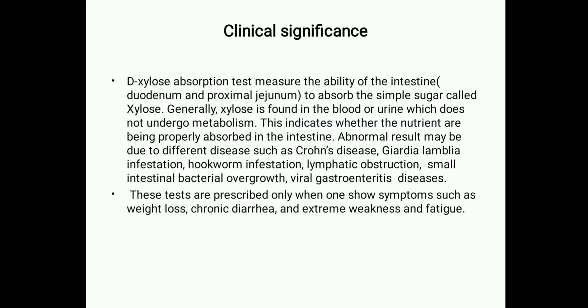Abnormal results may be due to different diseases such as Crohn's disease, Giardia lamblia infestation, hookworm infestation, lymphatic obstruction, small intestinal bacterial overgrowth, or gastroenteritis. These tests are prescribed only when a patient shows symptoms such as weight loss, chronic diarrhea, and extreme weakness and fatigue.